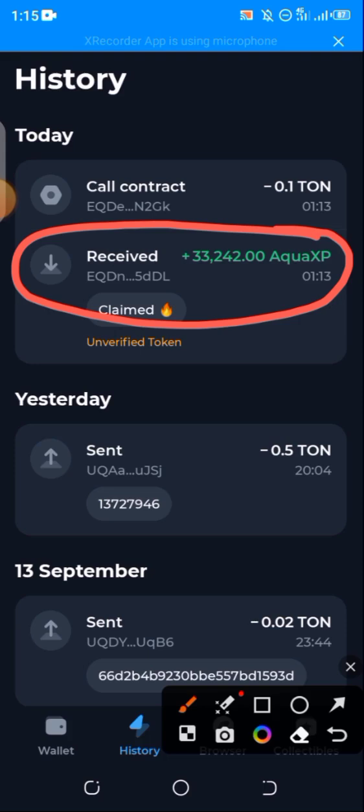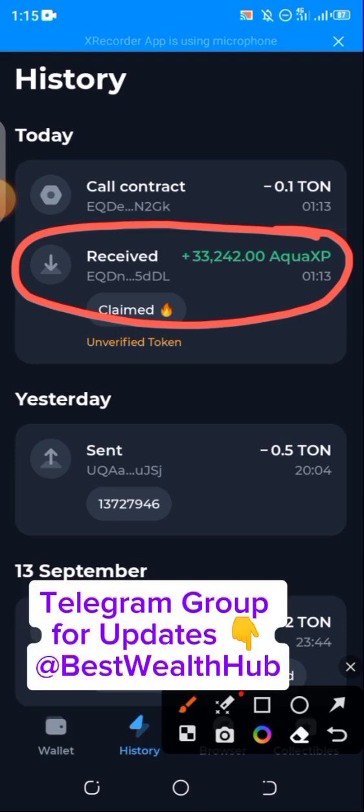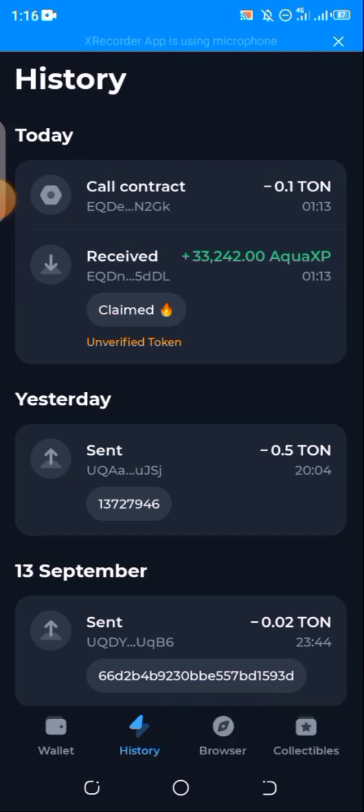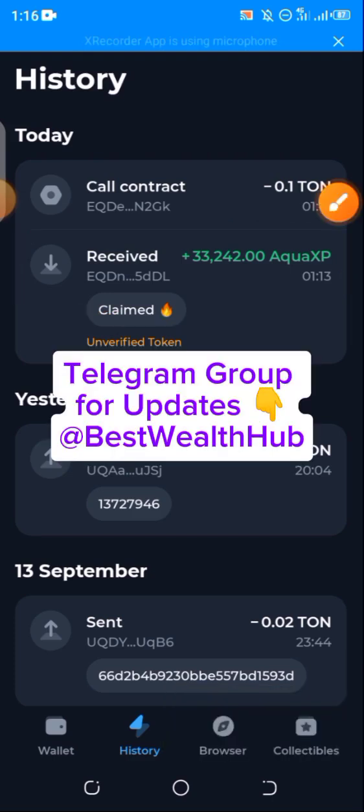If you're having any questions — like you tried claiming but didn't see any points on your dashboard — it simply means you have nothing to claim, so just leave the platform. But if you actually have something to claim and have the required gas fee, it's going to go seamlessly the same way you've seen it.